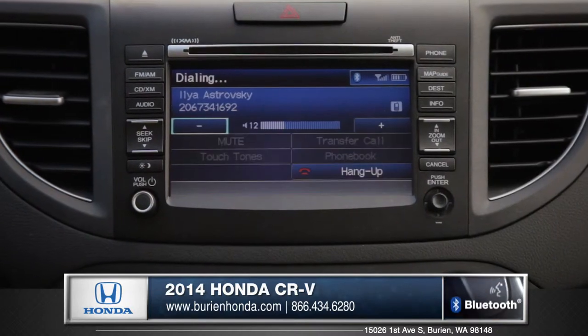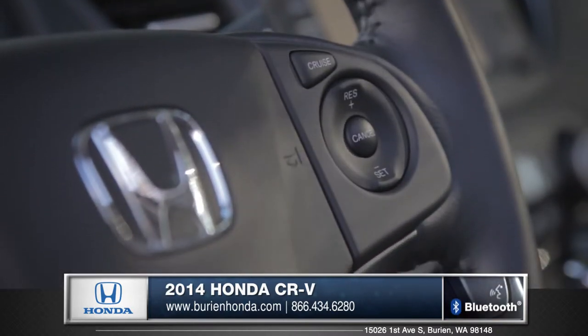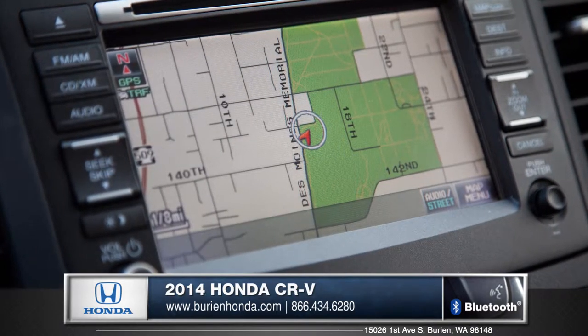All CR-Vs come standard with Bluetooth technology, easily accessed from the steering wheel controls. And with Honda's satellite link navigation, finding a way around town couldn't be easier.